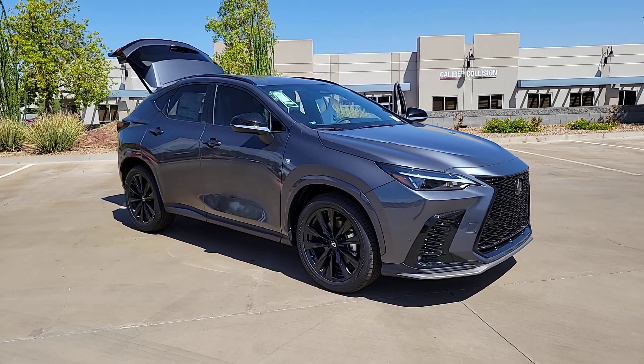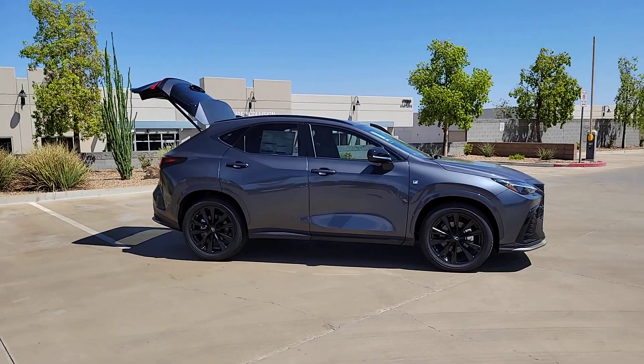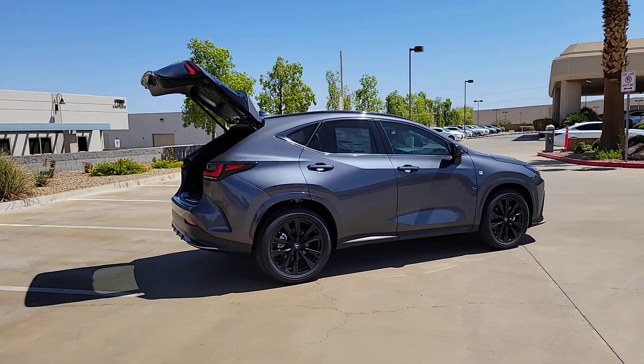Go home happy with the 2024 Lexus NX. Take a tour of this luxurious and versatile Lexus NX, the premium SUV that brings effortless performance, premium amenities, and modern style to every adventure.